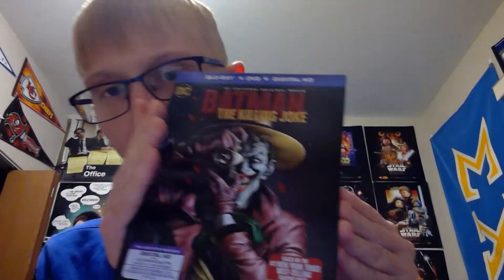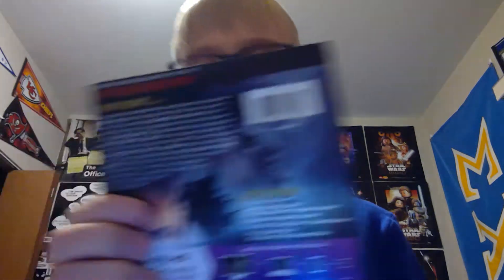Last but certainly not least is Batman: The Killing Joke. Here are the special features and here are the discs. So there you go — that wraps up all the titles.